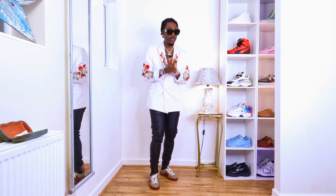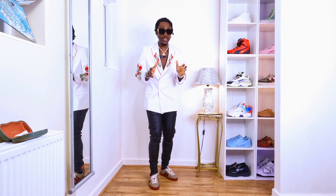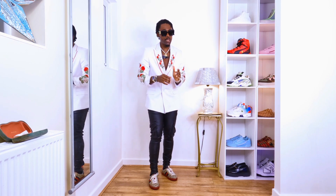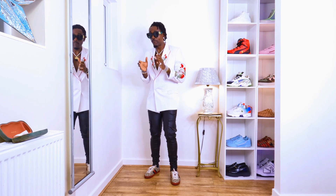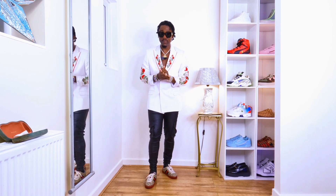Hi guys, I hope you're doing well. Today's video is going to be really affordable, cool men's fashion. I'm going to show you the shirt over there, and I'm going to make it even more classic, more cool, more summer vibe, and more affordable.